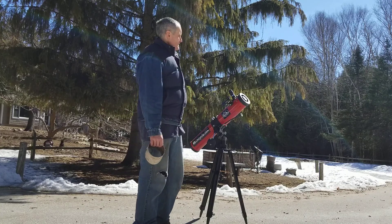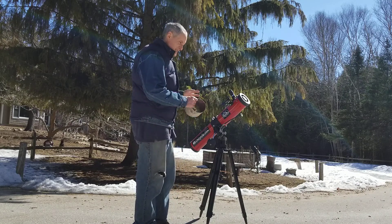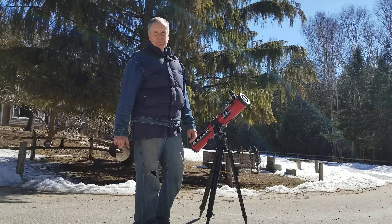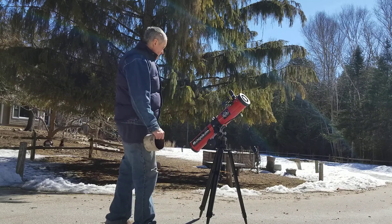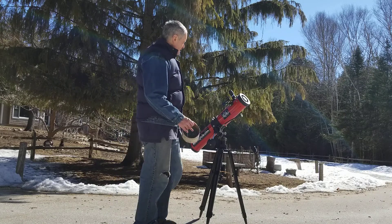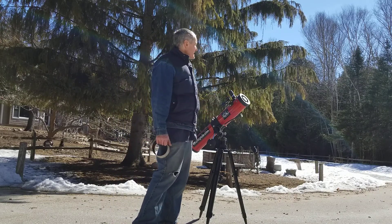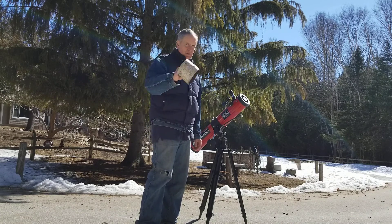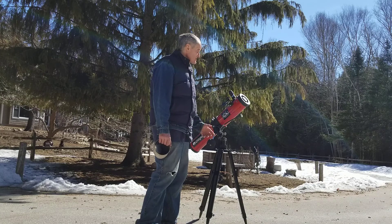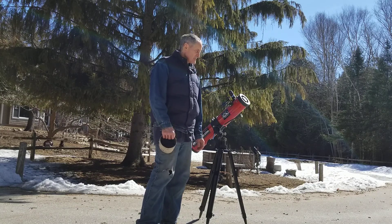Hey Rob — this is the same telescope we spent hours drinking bad coffee trying to find Messier objects with. I was just out with a solar filter checking out the Sun. Never look through a telescope without proper filters — I even take my finder off when aimed at it.